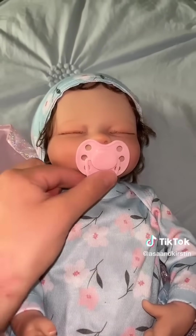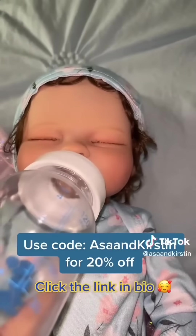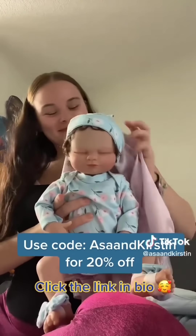The pacifier is actually magnetic, which is really cool. Use code 'Asa and Kirsten' and click the link in bio to get your doll.